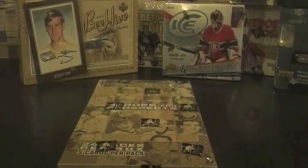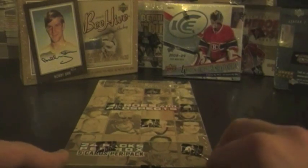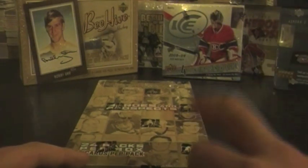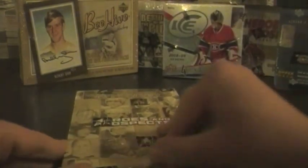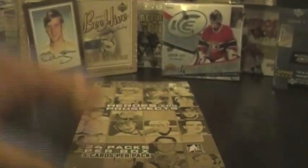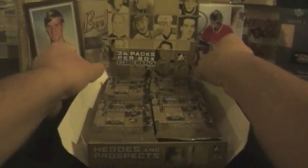Hey guys, back with box number five of the 12 Boxes of Christmas. Today we have a 2006-07 hobby version of Heroes and Prospects — 24 packs per box, 5 cards per pack, guaranteed one jersey and one autograph. ITG does not put serial numbers on their boxes. There is going to be a spacer in every pack.